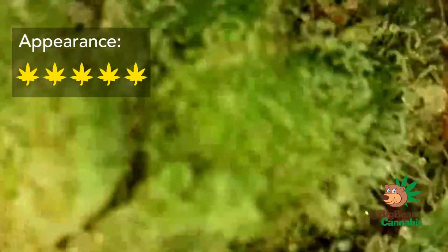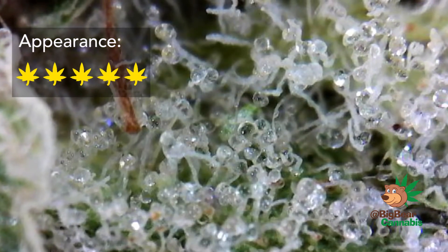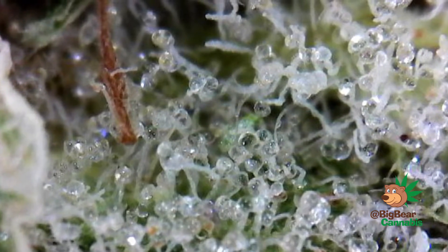Let's start with appearance — I gave this a perfect five leaves. As you can see in the close-ups, this is absolutely packed with trichomes with beautiful color. I can't see a place to fit another trichome. This Acapulco Gold looks like it was left out in a winter storm, absolutely covered in trichomes.